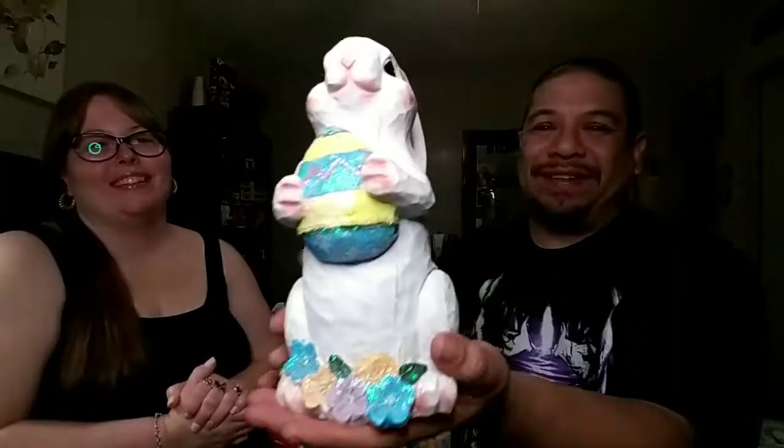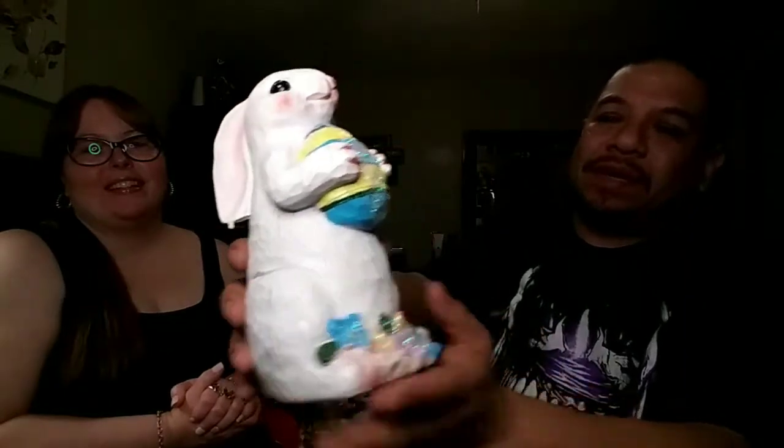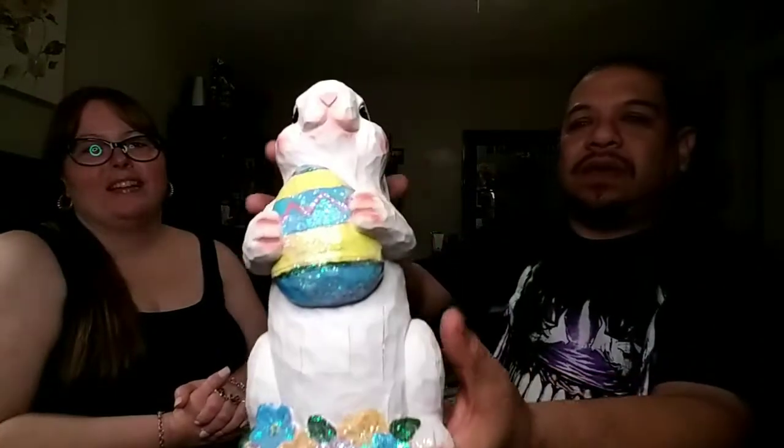Starting off with Dollar General — the first item is what I had in the thumbnail: Mr. Bunny here. He's got flowers on the bottom, it's glittery, and I love that it's an unfinished sculpture — they didn't smooth it out, which gives it a more rustic look. That's what I love about it. And it was only four dollars.